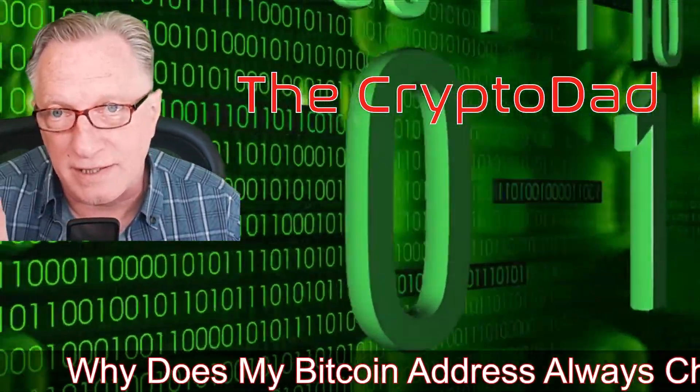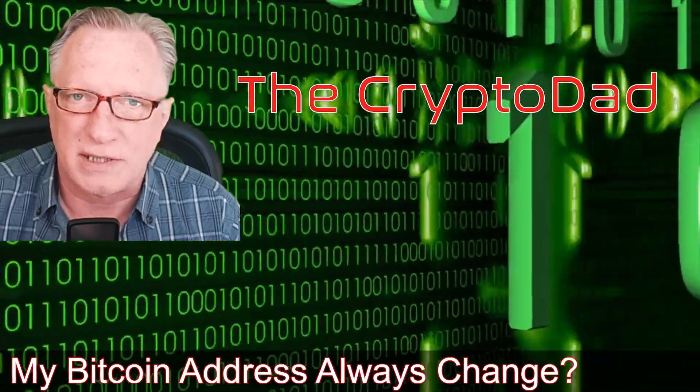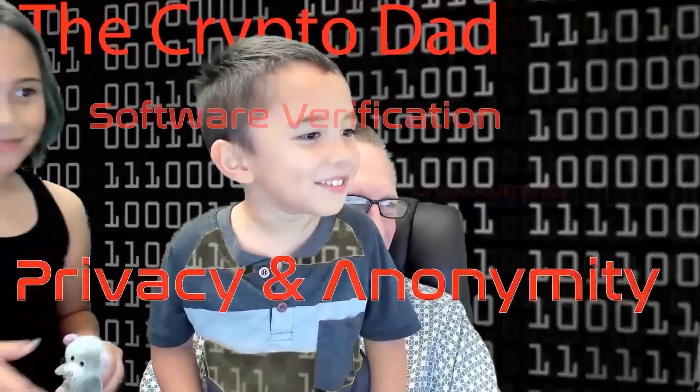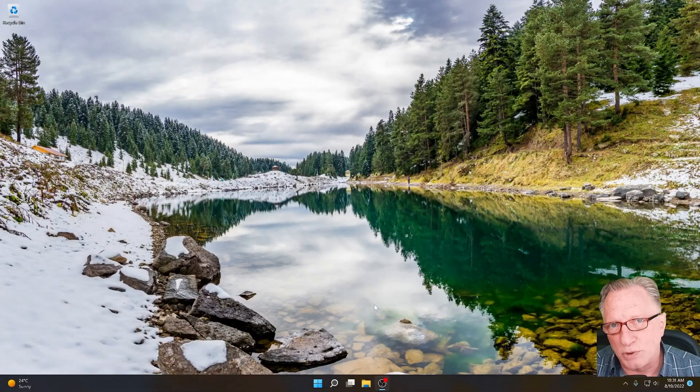Hey guys, Crypto Dad here again, and today I'm going to tell you why your Bitcoin wallet address always changes. One of the most common questions that I get in my YouTube comments and in emails is, why does my Bitcoin wallet address keep changing? A different but related question is, can I use the same Bitcoin address over and over again if I want to?